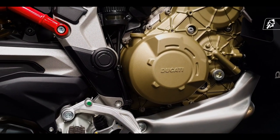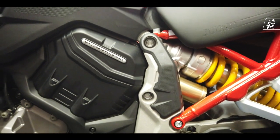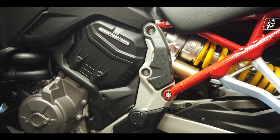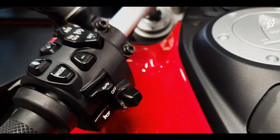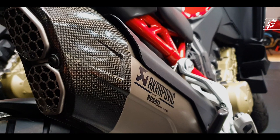This exotic looking adventure bike holds a 170bhp liquid-cooled V4 Gran Turismo 90-degree engine within an aluminium monocoque frame. It's equipped with great features such as optional power modes, ABS cornering, a quick shifter, cruise control, and front and back radar.